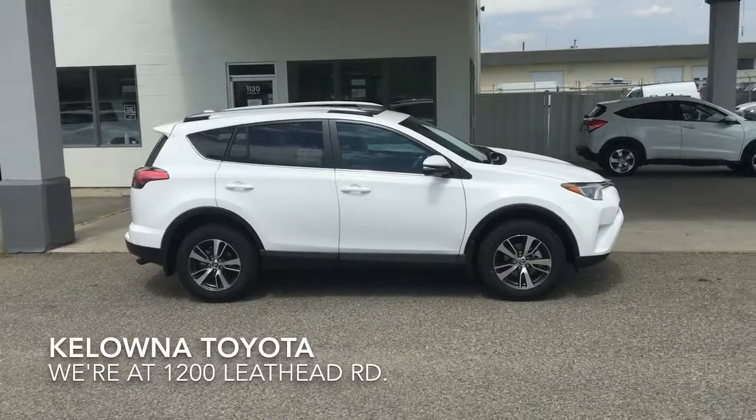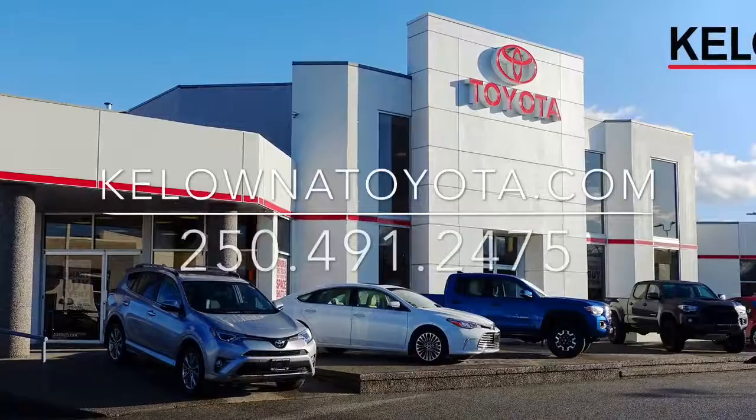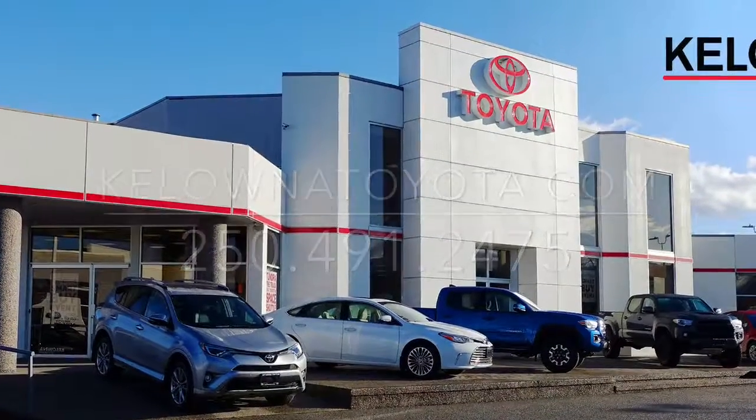We're at 1200 Leith Head Road in Kelowna.